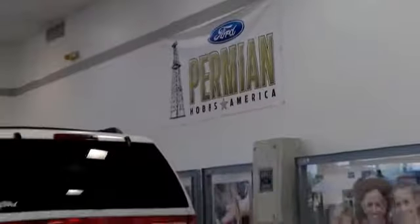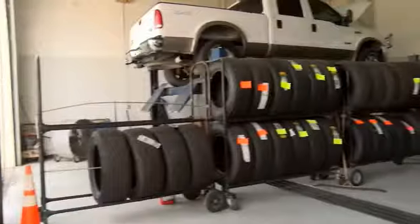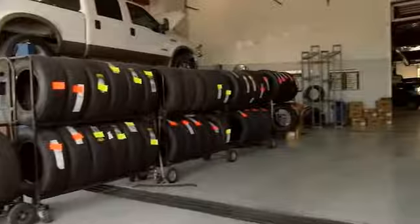Here at Permian Ford, we have a large selection of vehicles. We'd love for you to come out and see us. After your purchase, we give you the first free oil change. We also have tires for life, and we pride ourselves on customer service. Please come to see us.